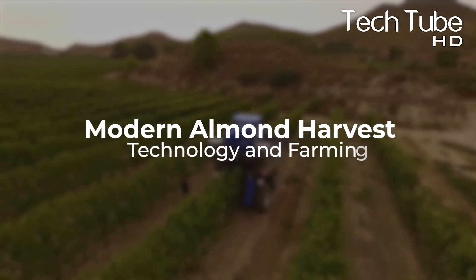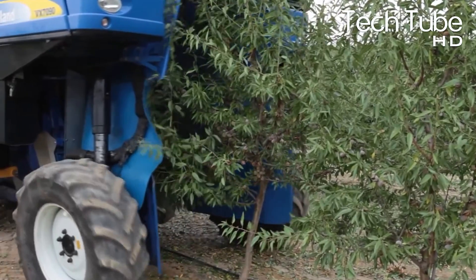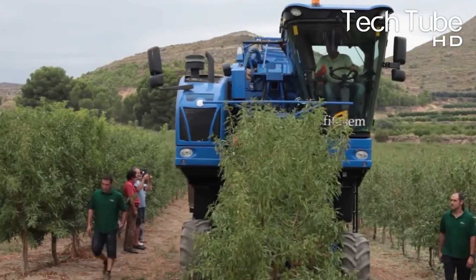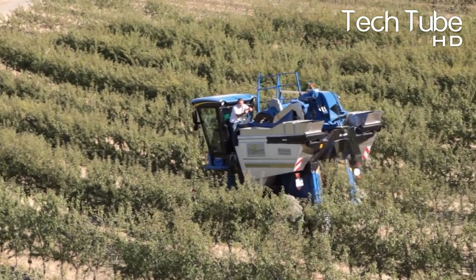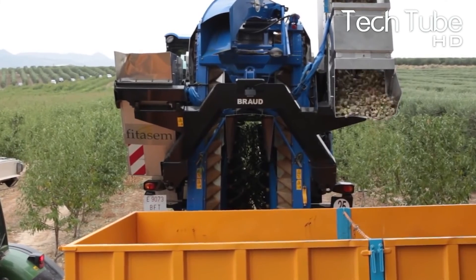Modern almond harvest technology in farming and almond processing in the factory. Almond harvesting can be a tricky process — there are a lot of things to consider if you want to do it right. In this video, we'll teach you everything you need to know about harvesting almonds, covering the basics of almond farming, as well as tips and tricks for harvesting your almonds correctly and efficiently.